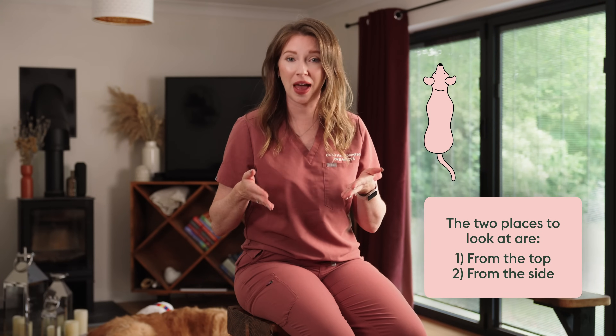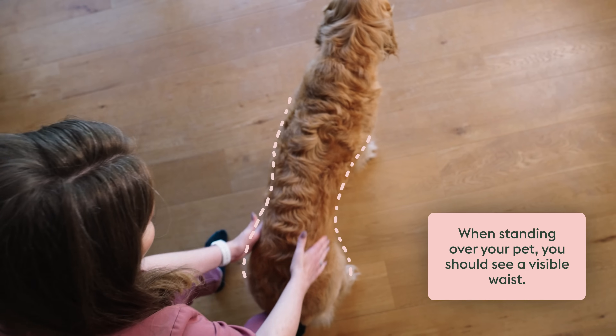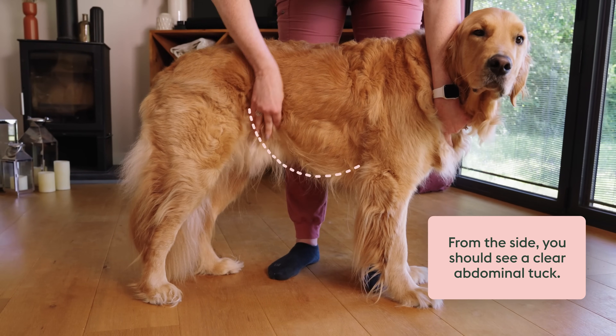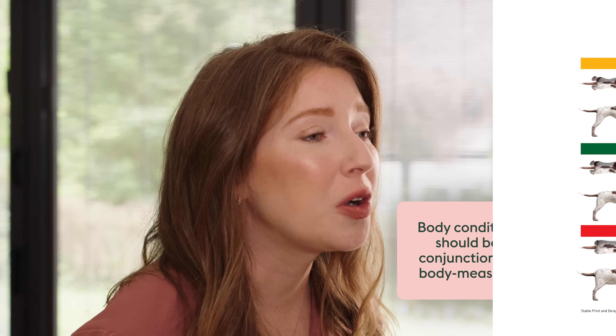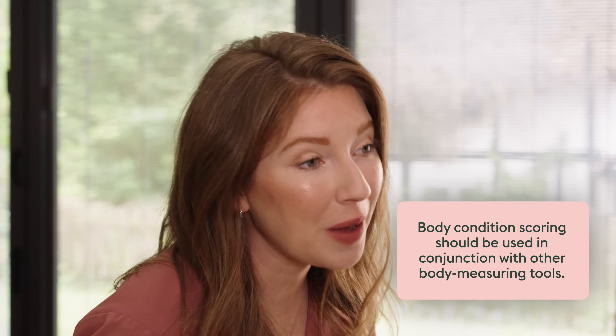Two places you can look at your dog are from the top and from the side. When looking down at your pet from above, they should have a waist — a little indent that you can see. When looking at your dog from the side, there should be a little abdominal tuck and you should be able to see that gradual change. It's important to remember that body condition scoring is going to be very subjective, so while it is a helpful tool, it should not be the only tool we use to assess whether a pet is over or underweight.